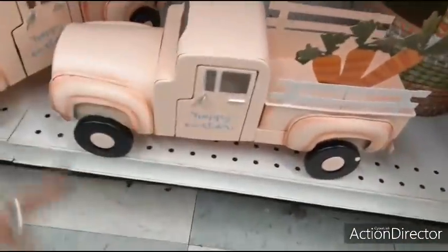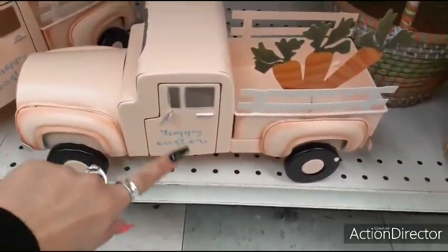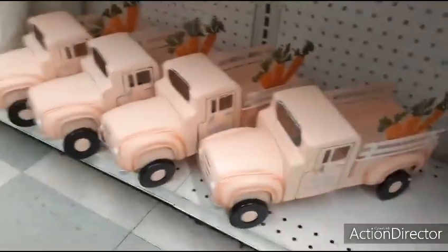Happy Easter — look how cute this is with the carrots. Loving the peach truck. Happy Easter written in pastel blue. I'm sure this is going to be a small fortune — $39.99. But those are pretty, I must say.